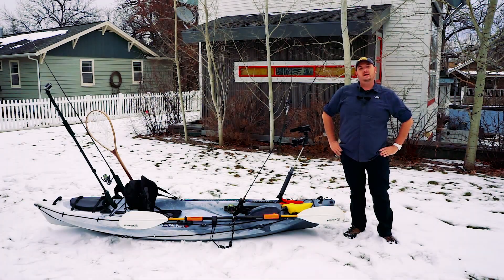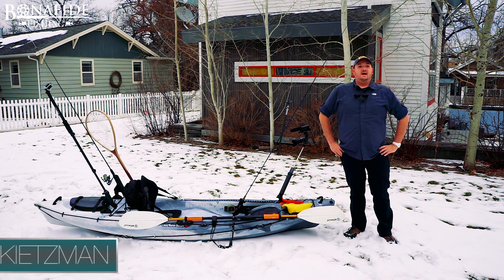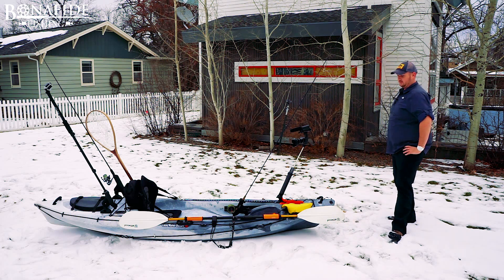Hey guys, Justin here from Bodefied Fishing and I'm going to do an overview for the kayak I've been using for 2016. It's changed quite a bit since the last time you've seen it and there's a whole lot more cameras on it now, so I'm going to show you the setup we have. It works exceptionally well so I think you'll be interested to see.